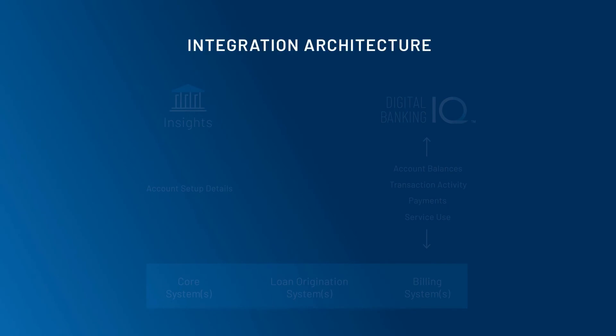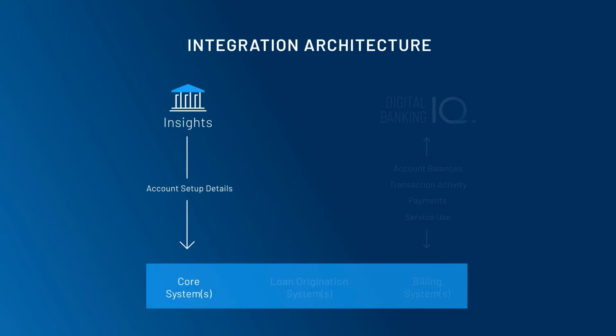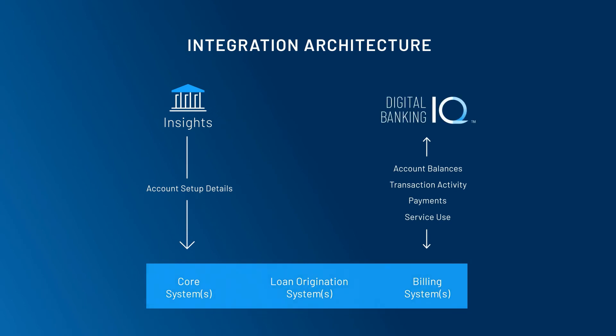Digital Banking IQ Insights integrates with Core, LOS, and other back-end systems to provide key inputs into the account setup process and prevent the need for duplicate entry. Once account setup is complete and the new sweep account has been activated, the Relationship Manager is alerted of the successful go-live.